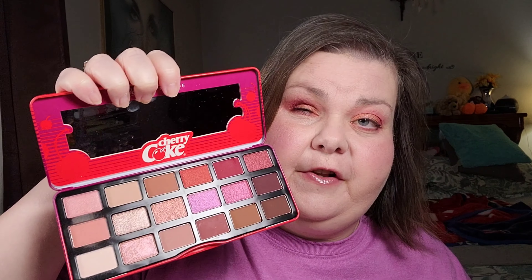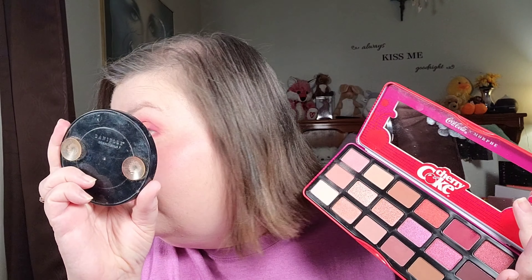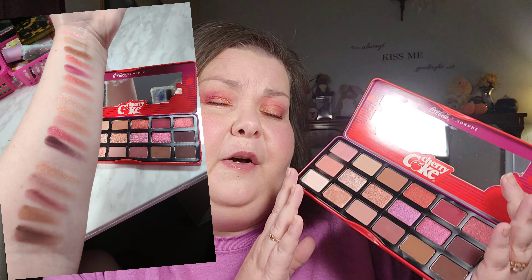Let's start with the eyeshadow palette. The colors that I used seem very blendable, as you can see in the video. They had a little bit of kickup in the pan with the matte colors when I was picking them up, but I have no fallout left on my face, and I did my foundation first, so that's a bonus. I wish it would have smelled like Cherry Coke — that would have made it even better. The blendability was good, and the pigmentation on the shimmer I used on my lid was good. I always use Morphe shimmers with my finger — I just find they apply better.